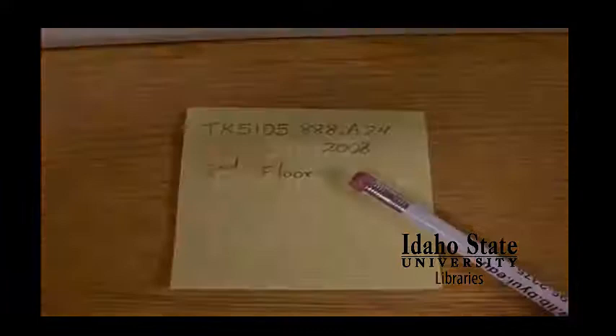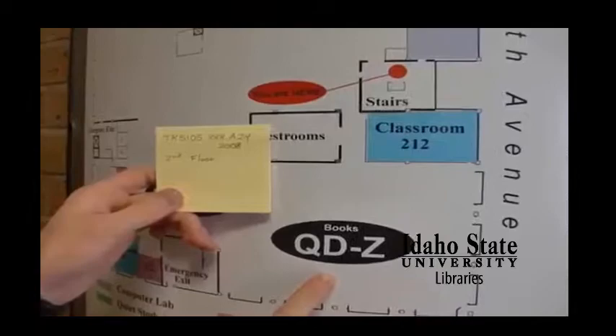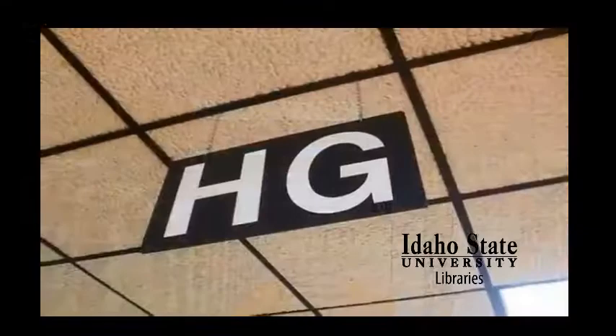In the stairwell on the second floor, you can look at the map to orient yourself. This can help you know where you need to go to find your book. The books are organized by topic and then given call numbers. The call numbers are organized alphabetically from A to Z, so make sure to look at the labels on the tops of the ceilings and on the columns.